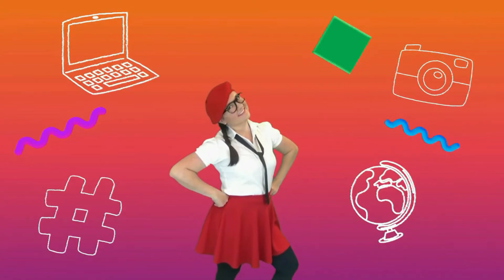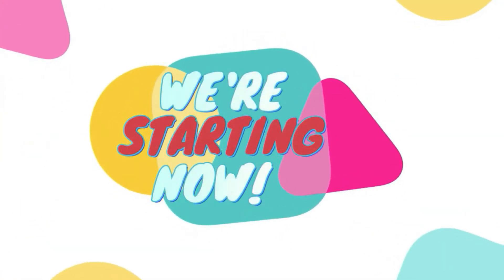Who, what, when, why, and how? Miss Millie's here! We're starting now!